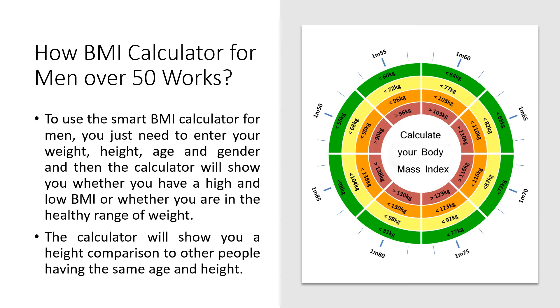Here is how the BMI Calculator for men over 50 works. To use the smart BMI calculator for men, you just need to enter your weight, height, age, and gender. The calculator will then show you whether you have a high or low BMI, or whether you are in the healthy range of weight, with a comparison to other people of the same age and height.